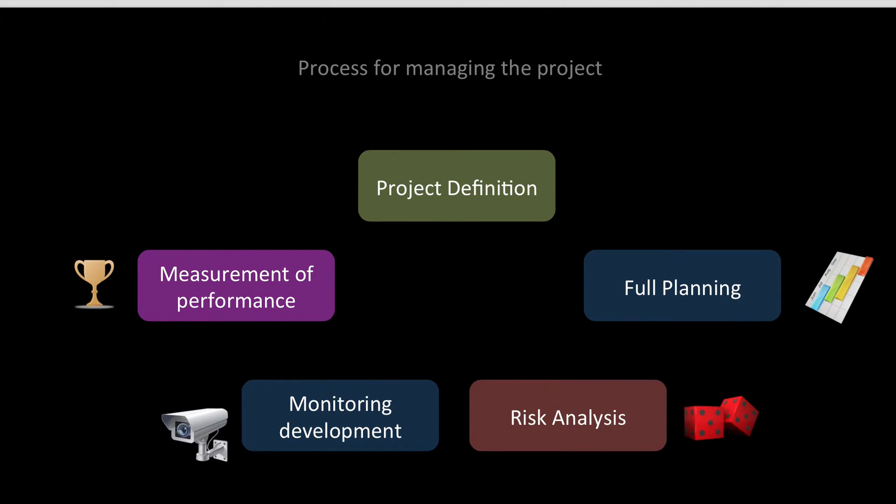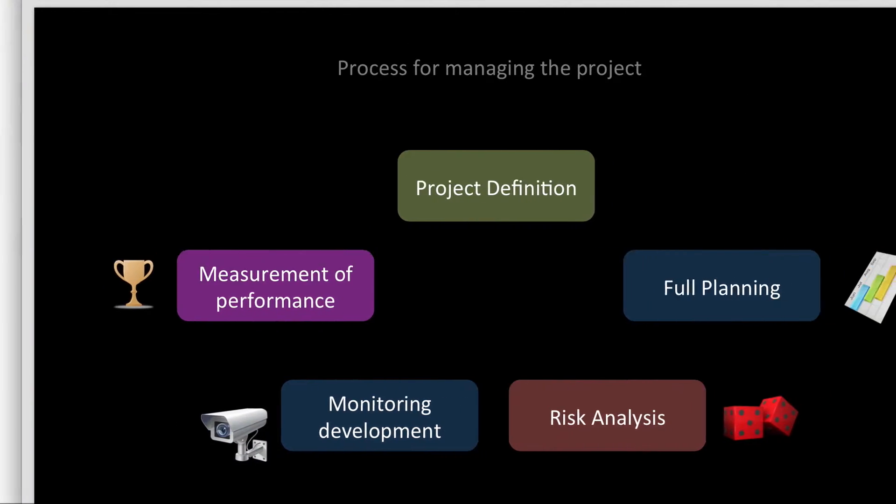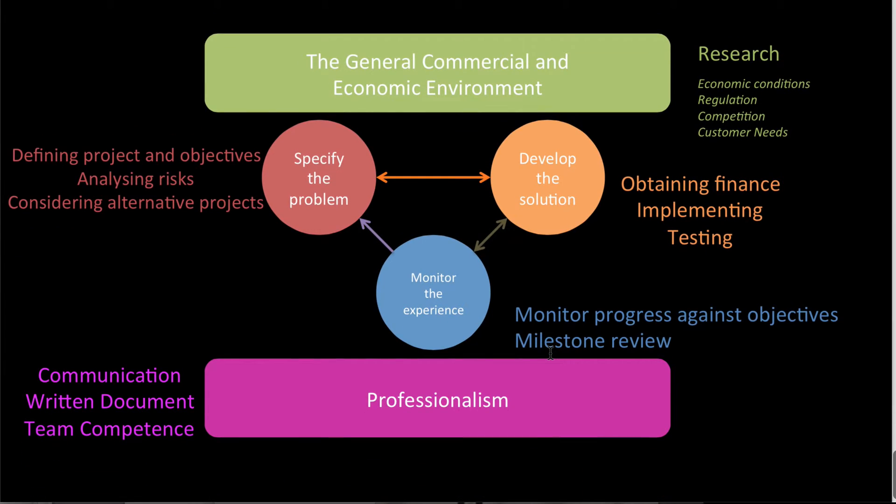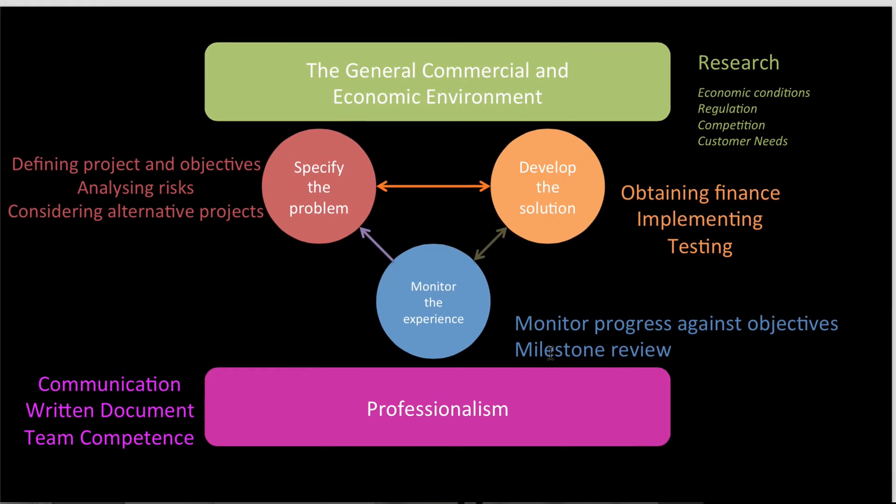This actually goes into the actuarial control cycle, and I've just released a video on that. You specify the problem first, then develop the solution, then monitor the experience — and it goes on like that, always being professional and always being aware of the economic environment. So that is Chapter 11 for CA1. All the best with the studying — this is a difficult exam, so do give it 110%. Cheers, guys.